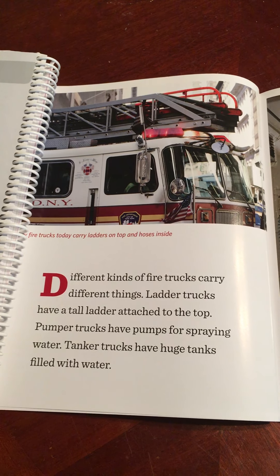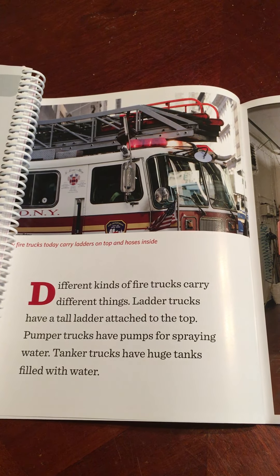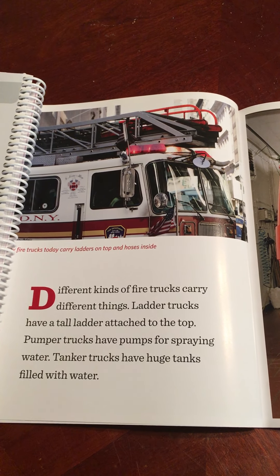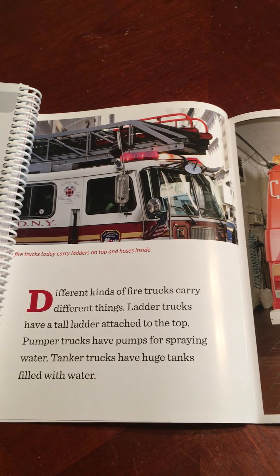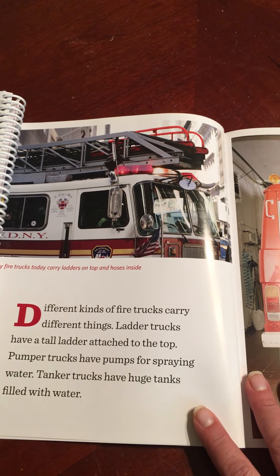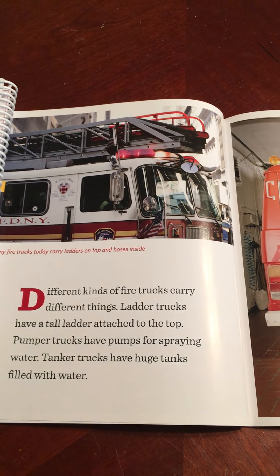Different kinds of fire trucks carry different things. Ladder trucks have a tall ladder attached to the top. Pumper trucks have pumps for spraying water. Tanker trucks have huge tanks filled with water. Many fire trucks today carry ladders on top and hoses inside.